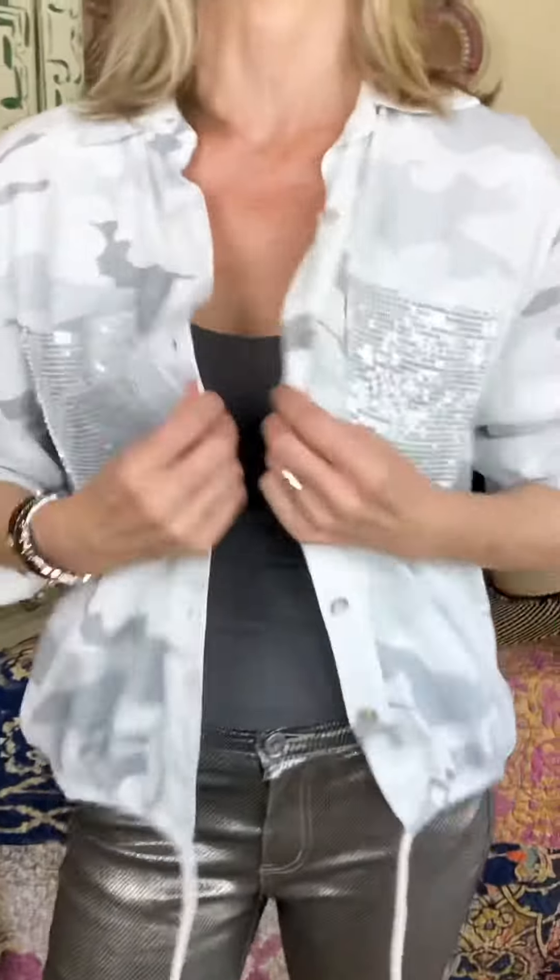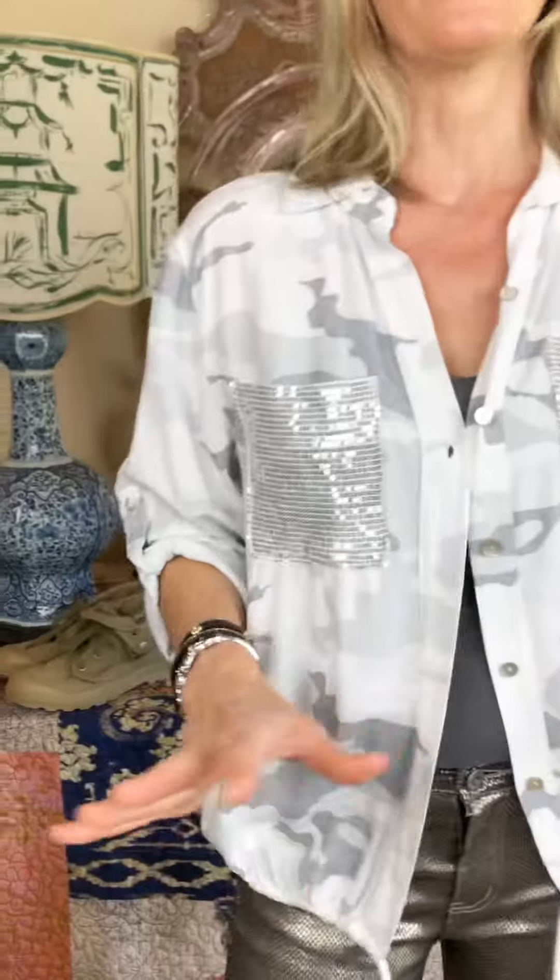Hi, I'm Tracy Porter with the Porter Collective. This is a fit video for our Cloverfields top. This is one of my favorite blouses that we have in our curation, and when this came in and I tried it on — I tried everything on — I nabbed one for myself right away.